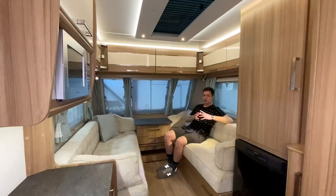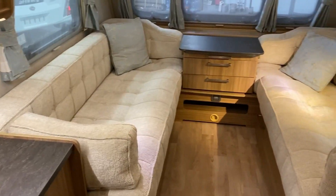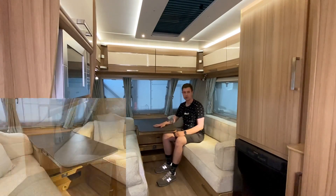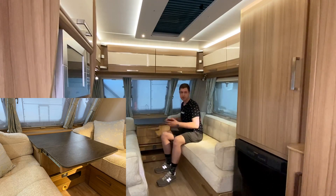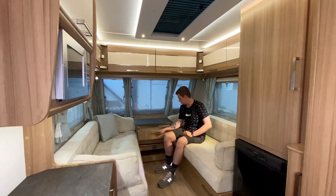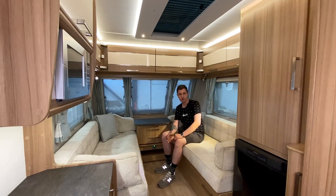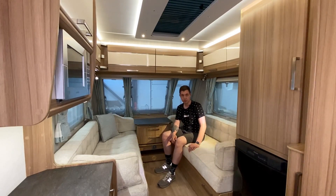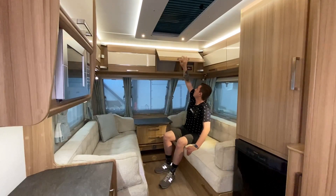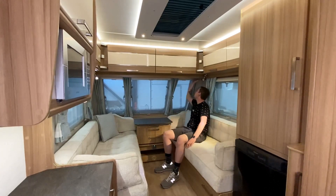Единственная зона отдыха представляет собой два дивана друг напротив друга, и это место можно разложить в одну большую спальную зону благодаря ламели, которая достаётся по центру. Также по центру есть тумбочка. Здесь выносной столик раскладной, и в комплекте есть полноценный стол, который можно установить для большой кухонно-обеденной зоны. Места для хранения — в тумбочке, под диванами. Под одним из диванов находится блок Truma Combi — два в одном: отопитель и бойлер, работает от 220, от газа или в комбинированном режиме. Также сверху ящики для хранения. Здесь же магнитола, полочки выведены по заводу.